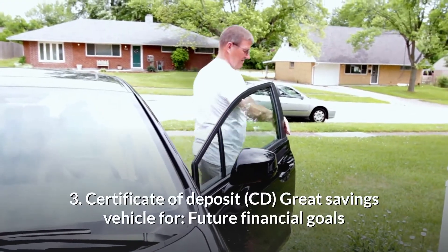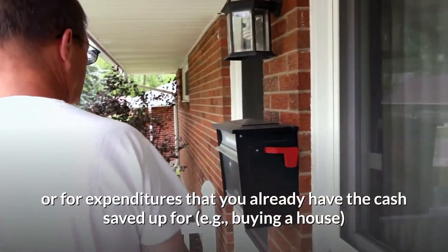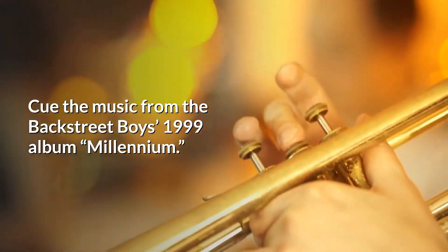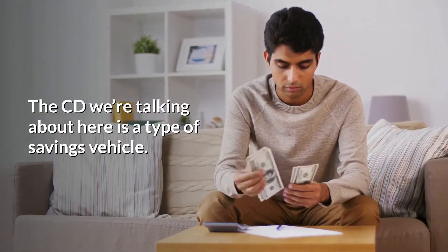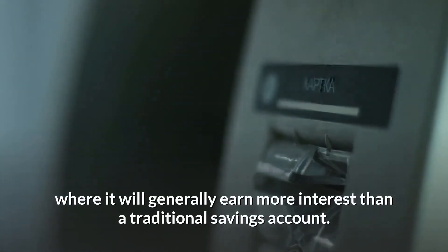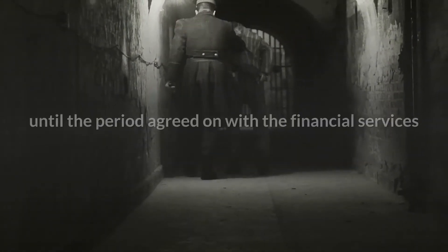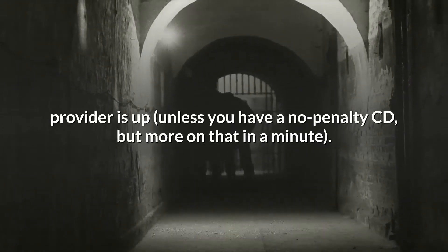3. Certificate of Deposit — a great savings vehicle for future financial goals or for expenditures that you already have the cash saved up for, e.g., buying a house. The CD we're talking about here is a type of savings vehicle. Also called a Certificate of Deposit, a CD allows you to put an amount of money into savings where it will generally earn more interest than a traditional savings account. The catch is that you aren't normally allowed to use the money until the agreed period with the financial services provider is up, unless you have a no-penalty CD.